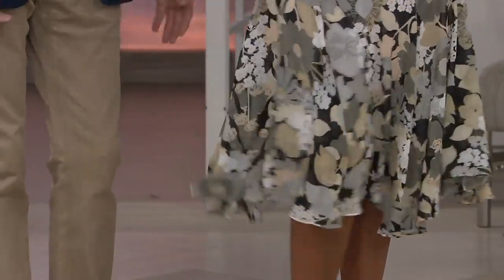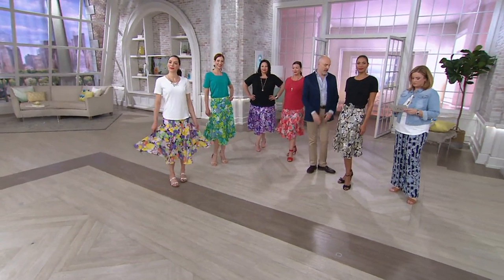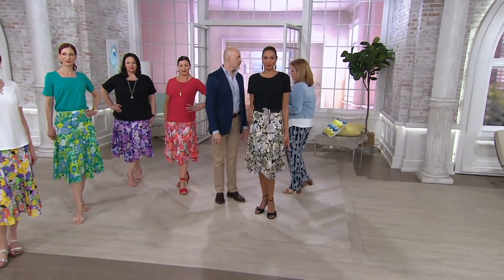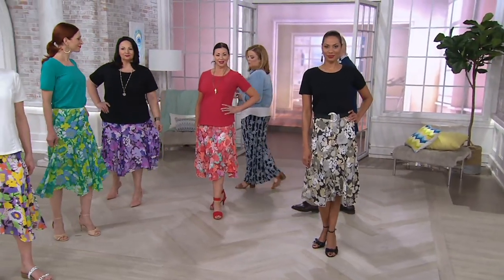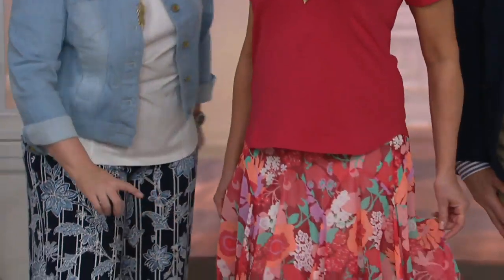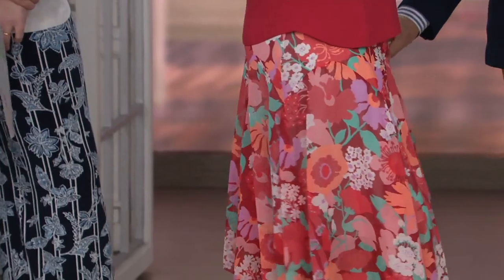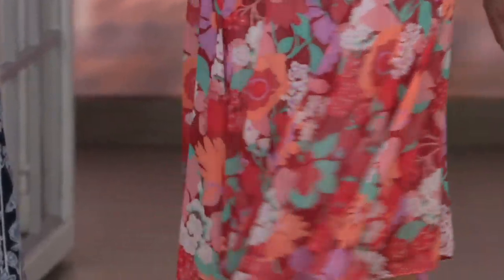This is 100% poly. We recommend hand wash and then hang dry. It'll dry so fast. Only day this month, again, on four easy payments. Our Miss Angela has on that beautiful Coral Multi. In that coral multi, do you see those beautiful pops of green? It's a really soft aqua and a bright coral. I love this colorway.